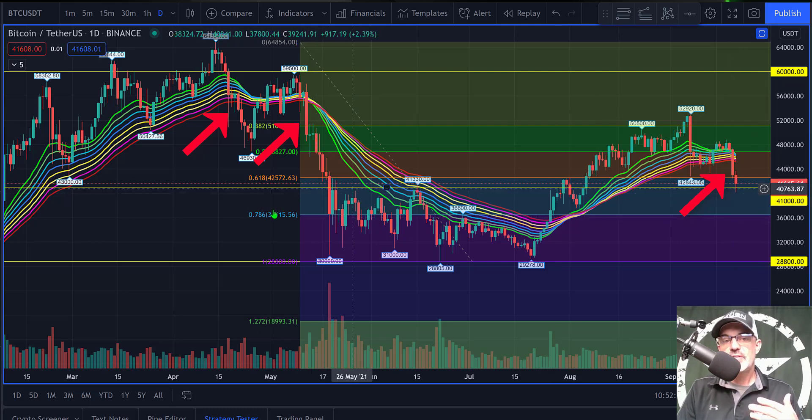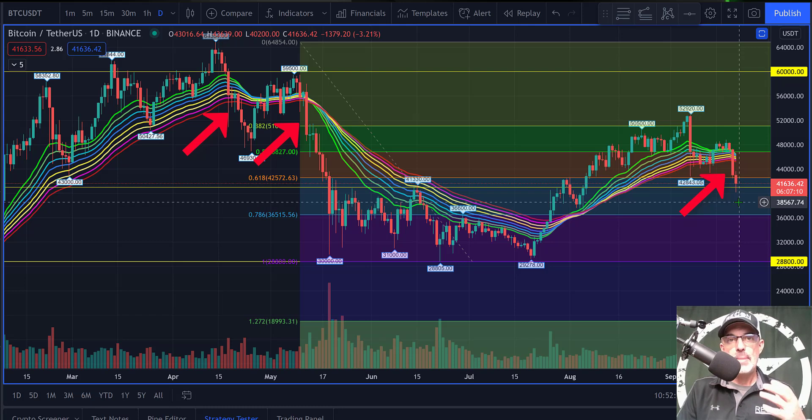I am actually looking for the 0.786 level to hold at around $36,500, so I will more than likely start taking profit around the $38,000 level. Depending on how large a position I have, I will scale out down into the $36,500 level. For me this is a longer-term hold position.